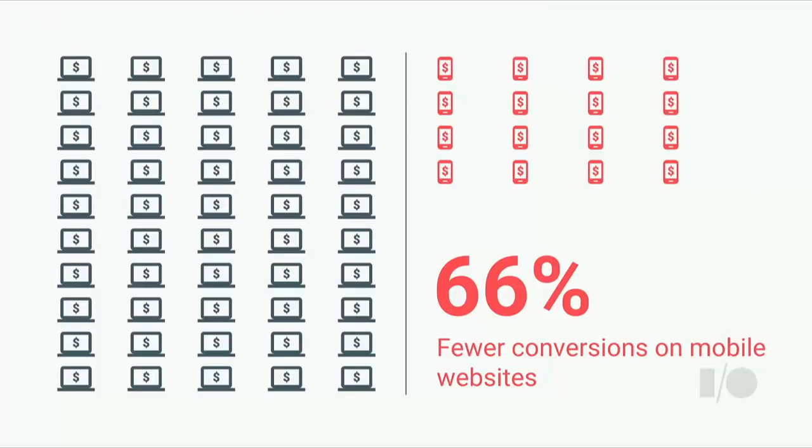So how far does mobile have to go to equal the kind of conversion we see on other platforms? It turns out the answer is actually pretty far. In fact, consistently across the web, we see mobile converting at about a 66% lower rate than desktop. This means that every visitor to a desktop site spends about $3, and every visitor to that same site on mobile only spends about $1.